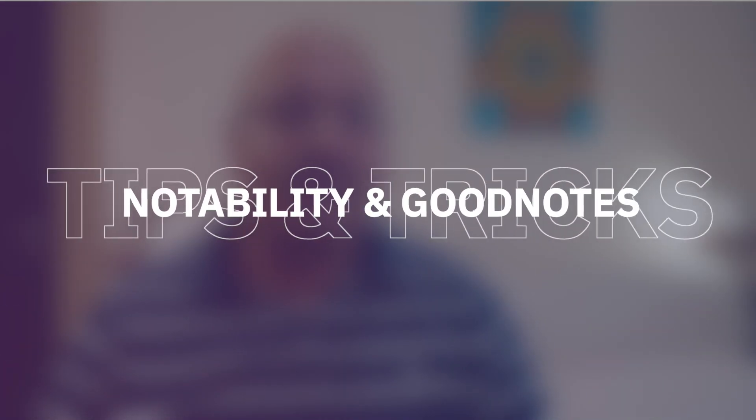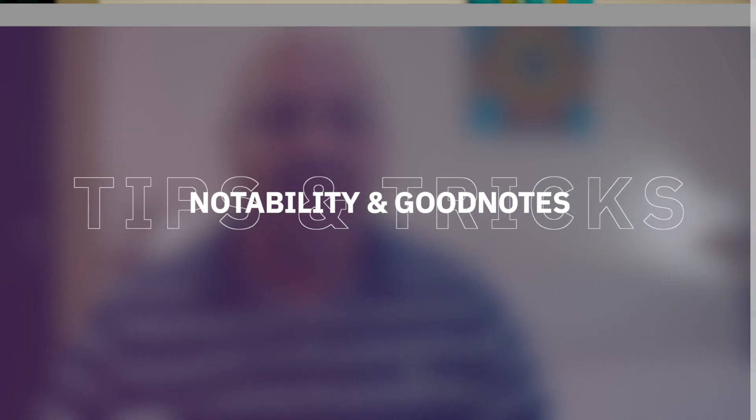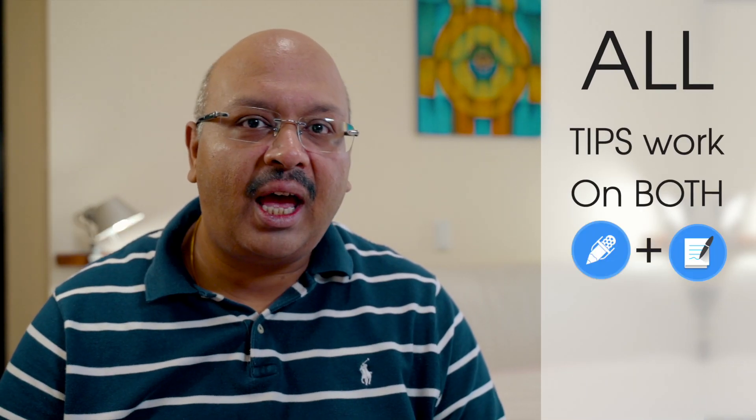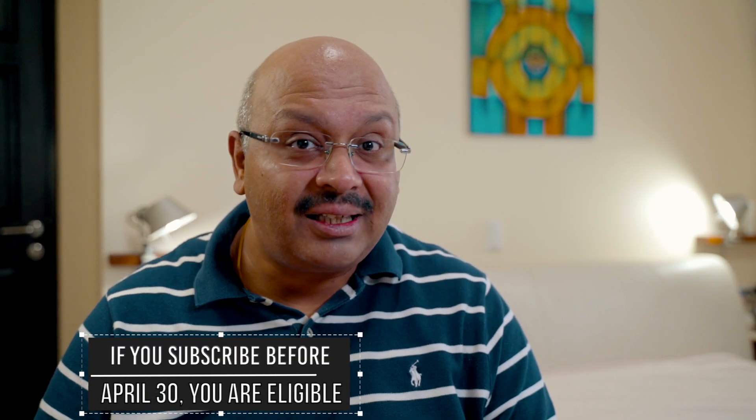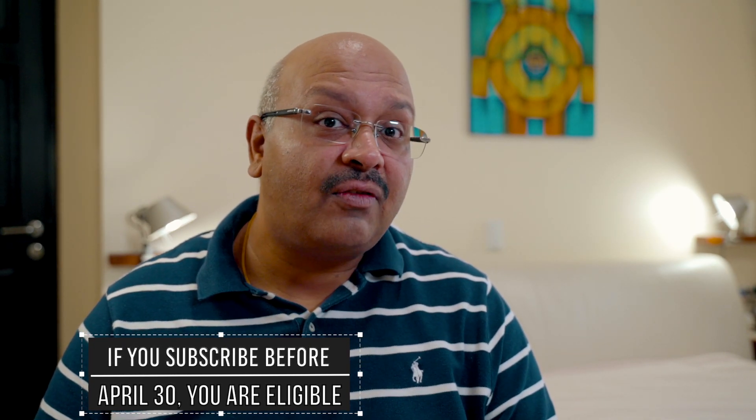In this video, I'm going to introduce you to 7 powerful tips and tricks to make your note-taking experience awesome. At the end of the video, I also have a giveaway for you. This is a token of gratitude for my subscribers before April 30th, 2020. The details of how to get hold of this will be mentioned later in the video. Let's roll.